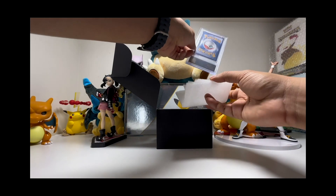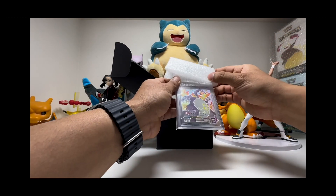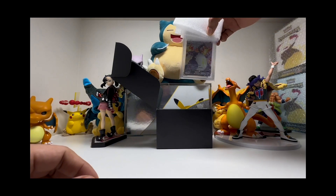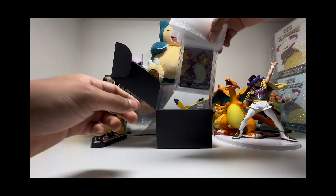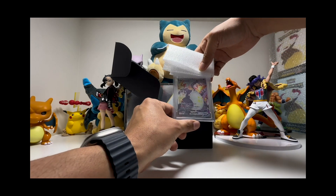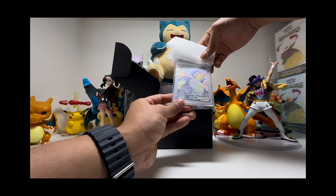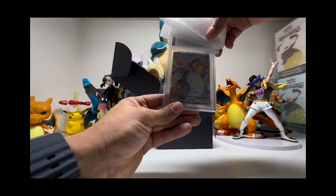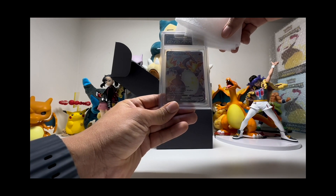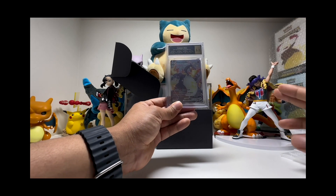So the first one is the Charizard VMAX from Shining Fates. Oh my god, this card is so nice — it's one of my favorite cards from Shining Fates. I also have a Skylar but I didn't send it this time, probably next time. We have a 10, a 10, a 10, and a 9.9 — okay, it's a 9.5.